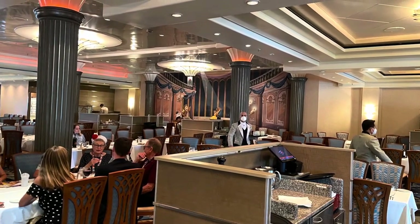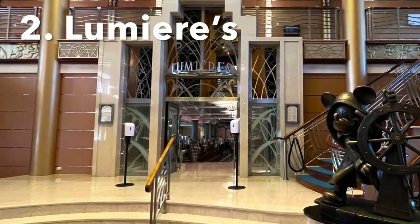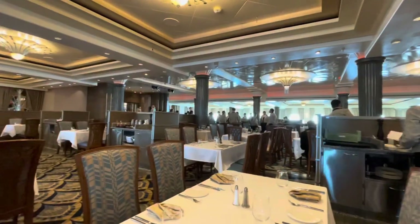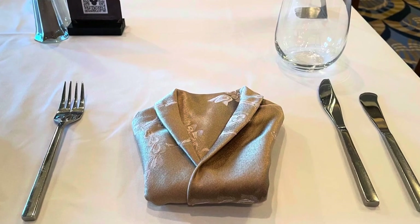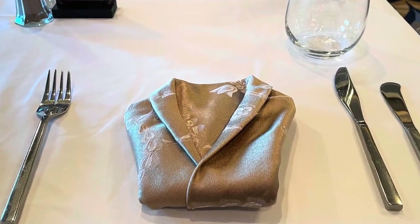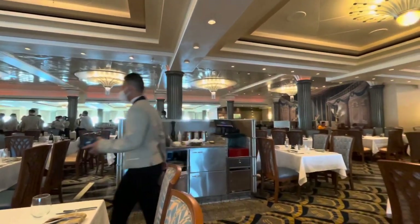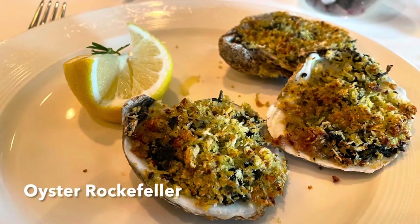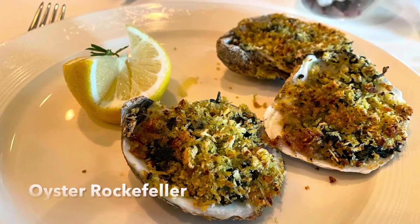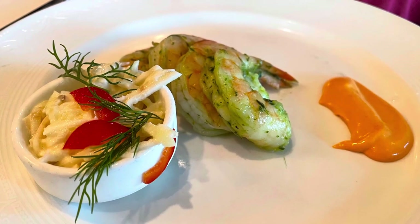Let's talk about the main dining rooms. There are three aboard the ship, starting with Lumiere's, located just off the atrium on deck three. Of the three, this is probably the most elegant. On Disney Cruise Line, the dining rooms operate on rotation — each night you go to a different dining room, you can select early or late seating, there's usually a themed cuisine each night, and your servers follow you from room to room.